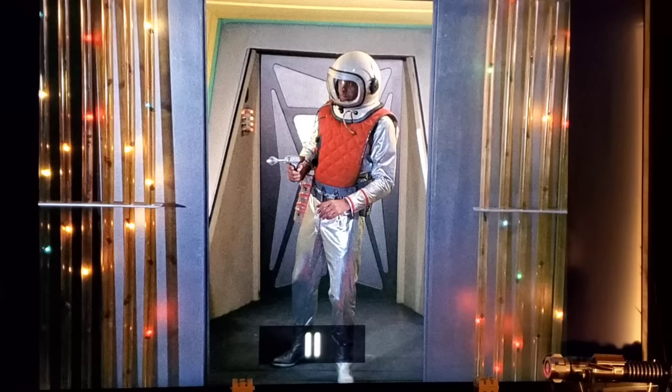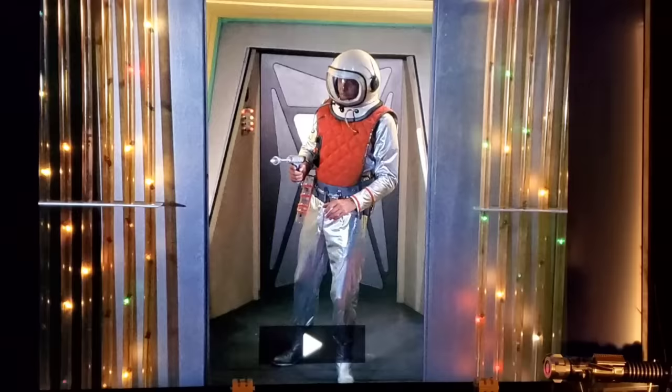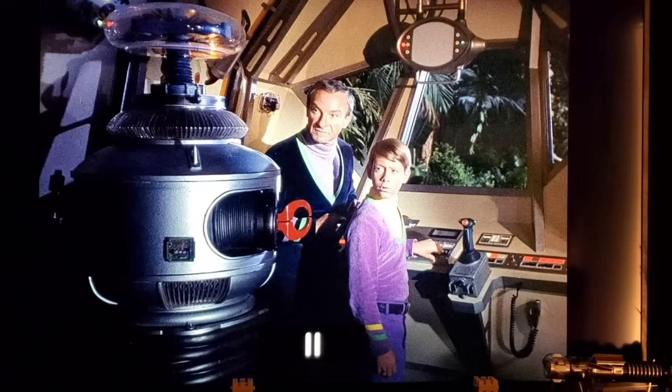In 'The Haunted Lighthouse,' the Jupiter 2 lands on a space station and a voice announces that the ship launched on September 18th, 1997 — but that's wrong. If you watch the pilot, they actually launched on October 16th.